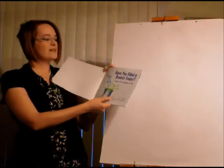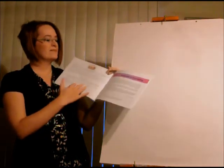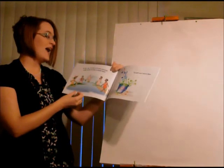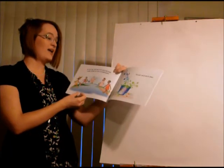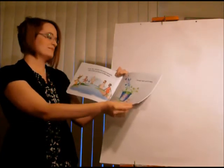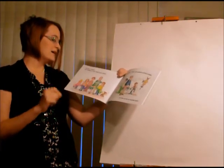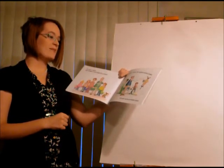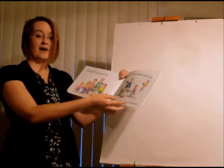'Have You Filled a Bucket Today? A Guide to Daily Happiness for Kids.' All day long, everyone in the whole wide world walks around carrying an invisible bucket. You can't see it, but it's there. You have a bucket. Each member of your family has a bucket. Your grandparents, friends, and neighbors all have a bucket. Everyone carries an invisible bucket.